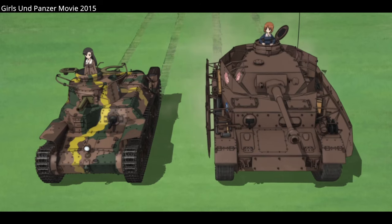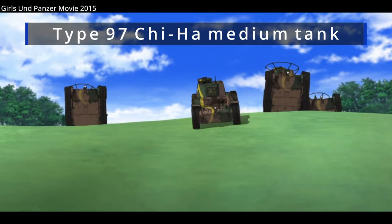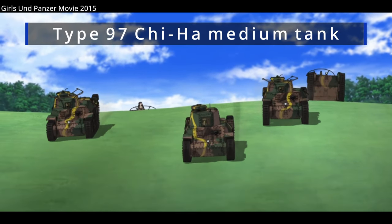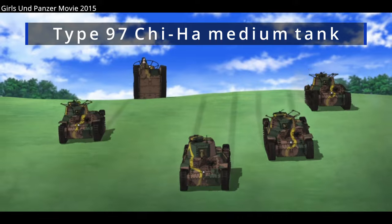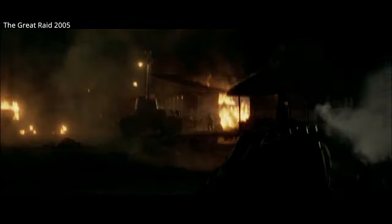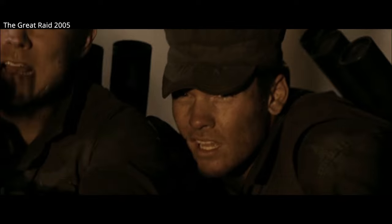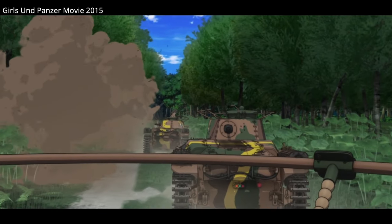The Type 97 Chi-Ha medium tank, a light tank by Western standards at 15 tons, was the most widely produced Japanese medium tank of the war. It had armor up to 25mm, considered average protection in the 1930s. A 47mm gun was mounted to combat tanks. Though this was a smaller caliber, it was a higher velocity gun, more effective against armor, and could penetrate 55mm, or 2.2 inches of armor at 100 meters.